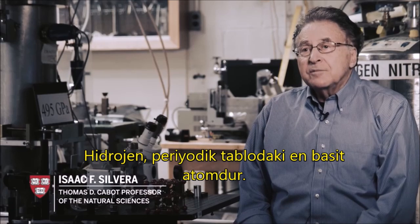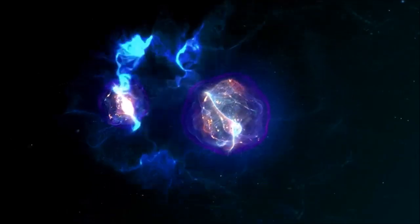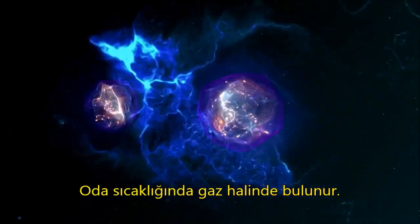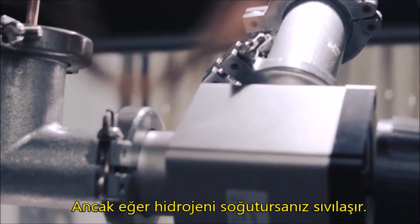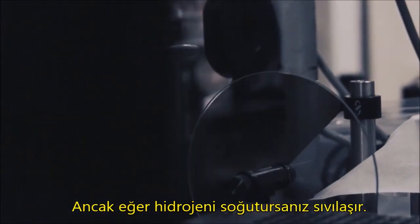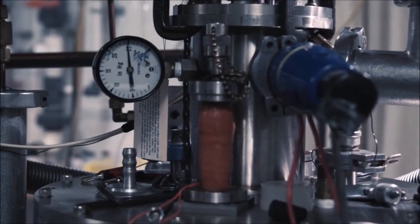Hydrogen is the simplest atom in the periodic table of the elements. It consists of a single proton with a single electron around it. At room temperature it exists as a gas, but if you cool hydrogen down to low temperatures, it actually liquefies. And if I cool it to about just under 14 degrees, it forms a solid.